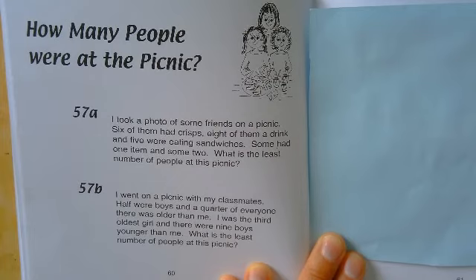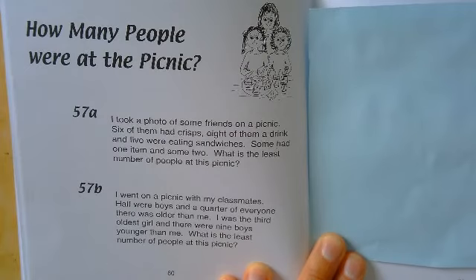For part A, I took a photo of some friends on a picnic. Six of them had crisps, eight of them had a drink, and five were eating sandwiches. Some had one item, and some had two items. What is the least number of people at the picnic?